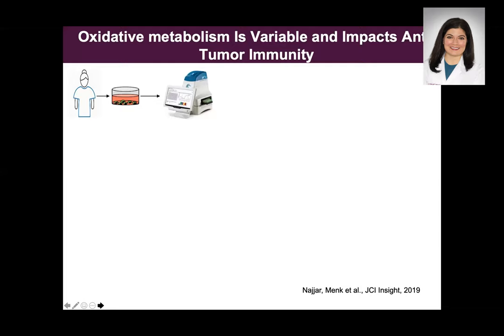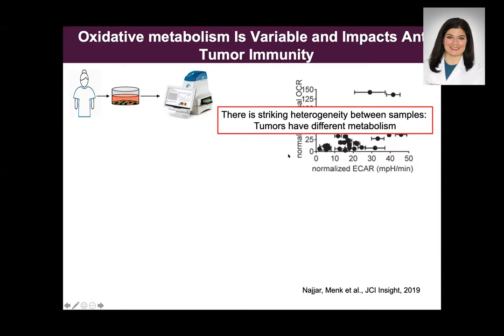For the past almost eight years, we have been trying to biopsy every patient that we can. We bring the melanoma cells to the lab, passage them, grow them, and then run them on a machine called a Seahorse, which allows us to see what kind of metabolism the melanoma tumor cells depend on. What we have found is significant heterogeneity between samples — some tumor cells depend heavily on oxygen utilization, called oxidative metabolism (OCAR), while others depend heavily on glycolytic metabolism (ECAR), using glucose. Essentially, no two are the same.